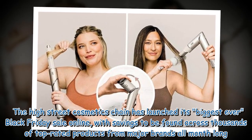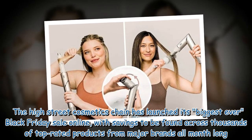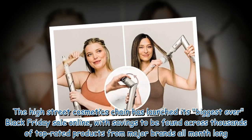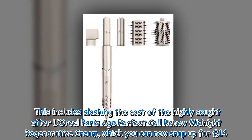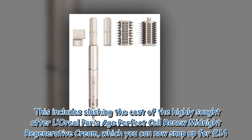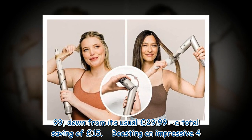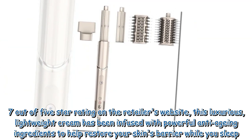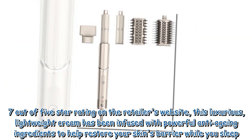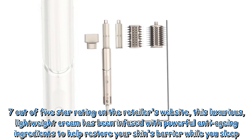A high street cosmetics chain has launched its biggest ever Black Friday sale online, with savings across thousands of top-rated products from major brands all month long. This includes slashing the cost of the highly sought-after L'Oréal Paris Age Perfect Cell Renew Midnight Regenerative Cream, which you can now snap up for £14.99, down from its usual £29.99 — a total saving of £15 — boasting an impressive 4.7 out of 5 star rating. This luxurious, lightweight cream has been infused with powerful anti-ageing ingredients to help restore your skin's barrier while you sleep.